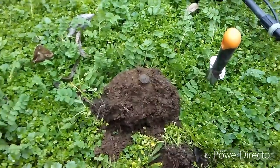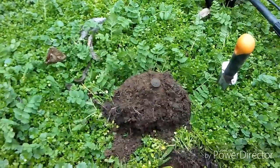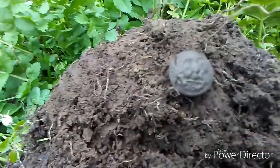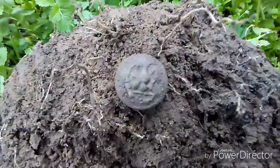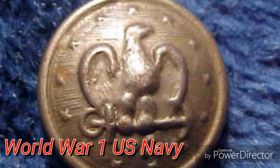Super excited about this right here. Second hole — the first hole got a couple square nails. Sometimes those square nails sound really good, but this second hole turned up an eagle button. I'm not sure about the date, but it kind of looks like 1800s to me.